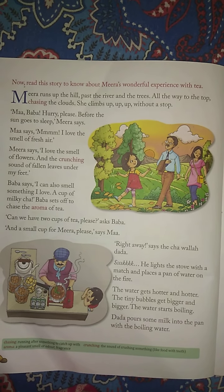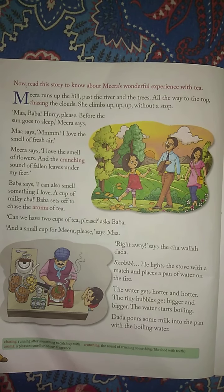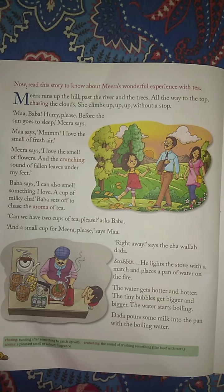Ma says: Mmm. How do we pronounce this? Mmm. I love the smell of fresh air, Meera says.